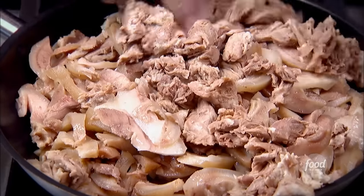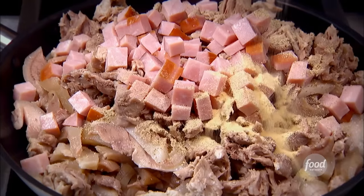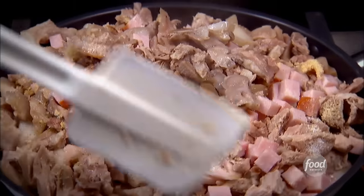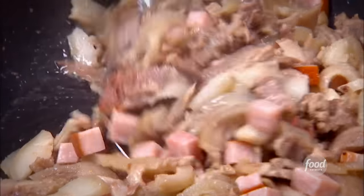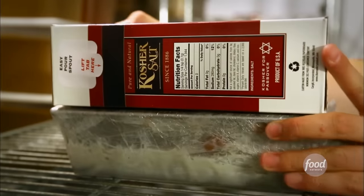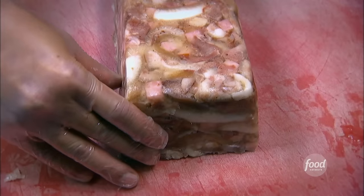Drop it like it's hot. Got pork neck, some ham as well. Black pepper, garlic, pink salt, sugar. Cook this down for 30 minutes — releases all the collagen and the juices and the fats. Then you'll put it into a mold and let it cool. It's all nice and gelatinous here. Just slice it really thin.